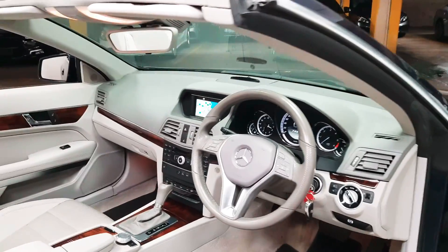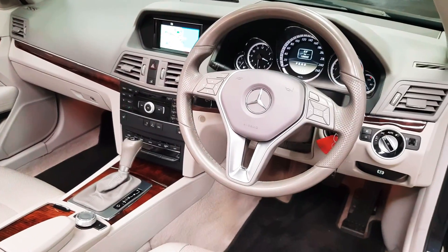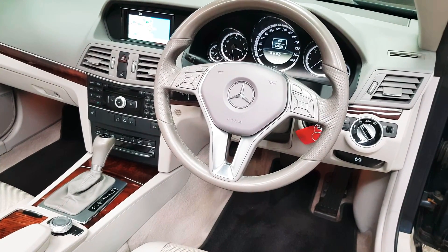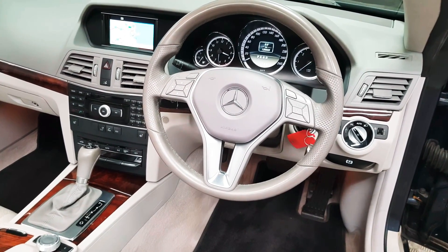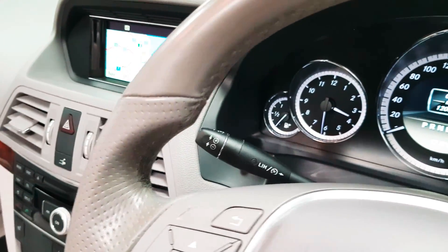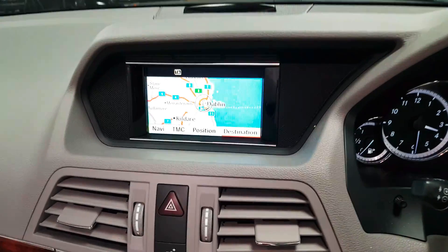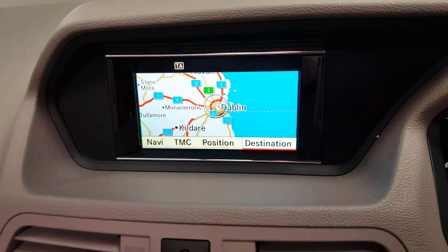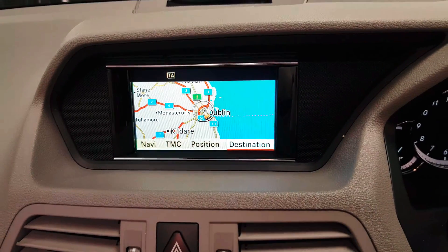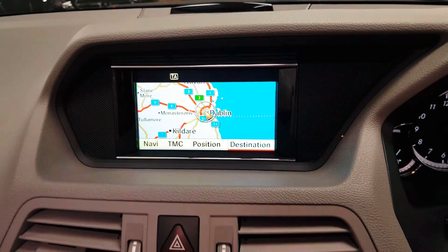Up front you have wood trim and automatic headlights. On your steering wheel you can control your media as well as your phone. Cruise control is in place behind the steering wheel. This is a very high spec car — especially for 2011, this car was ordered with satellite navigation. In the screen, your Bluetooth menu will also appear as well as your radio screen.